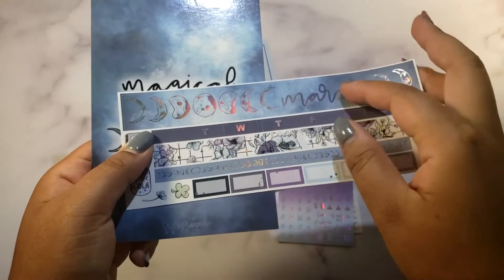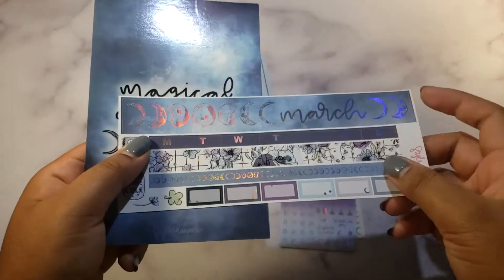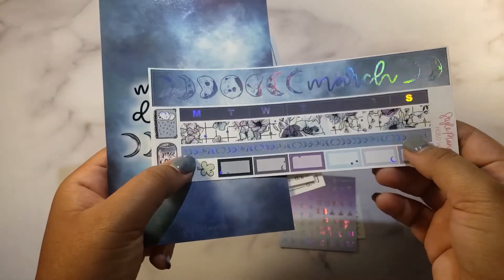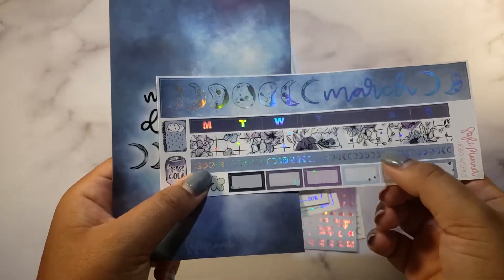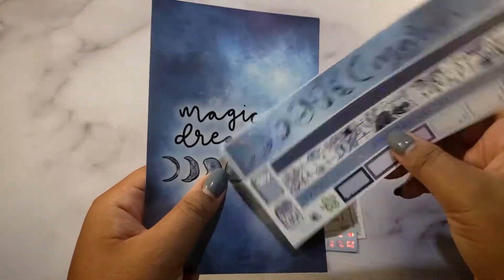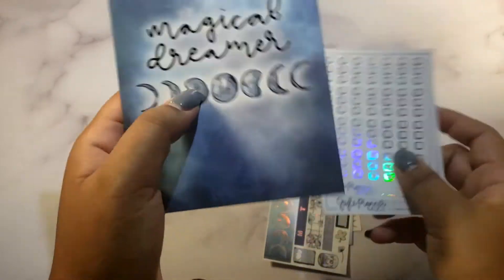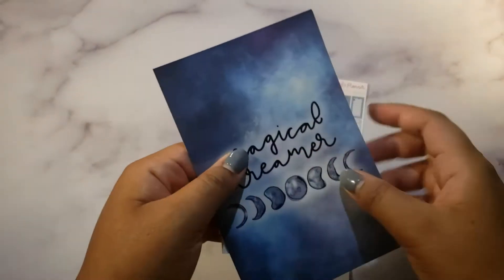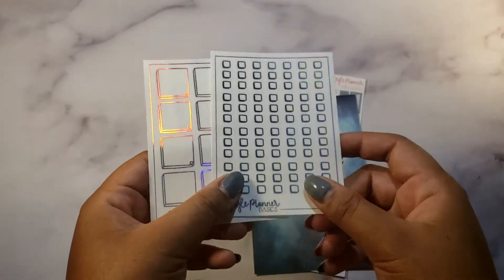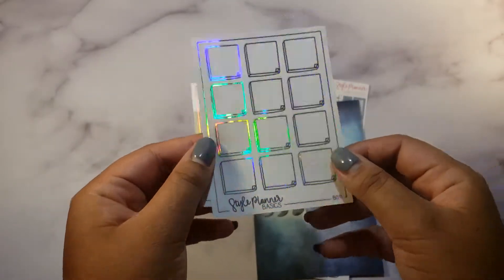With the kit we've got the top wall side washi, days of the week bottom washi, and then some ten-millimeter washi, some icons, and some boxes. I just love this kit so much and I'm excited to use it. This is the journaling card that came with Magical Dreamer, and then I bought some other small stuff like checkboxes and boxes.